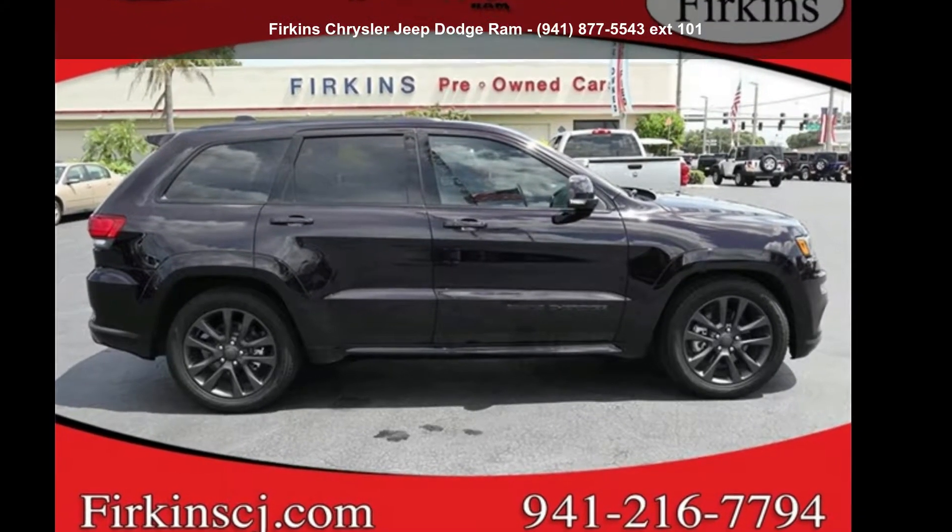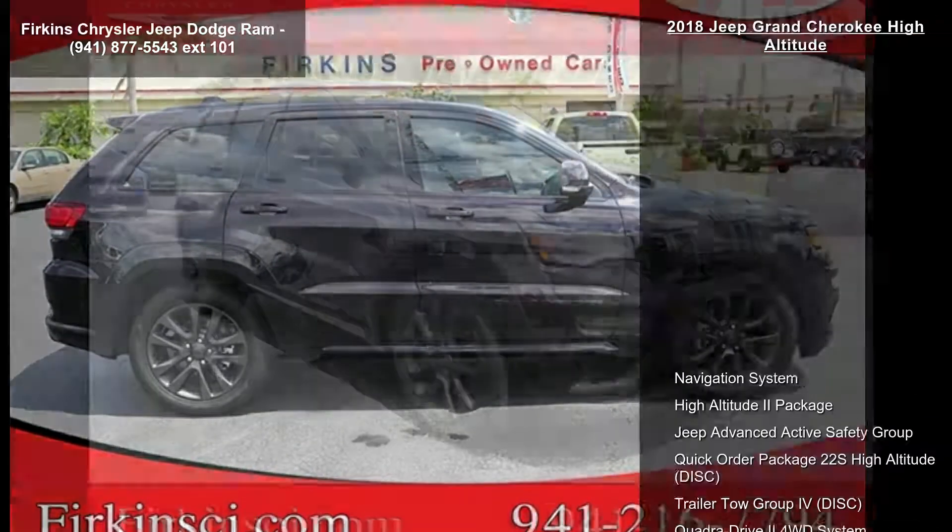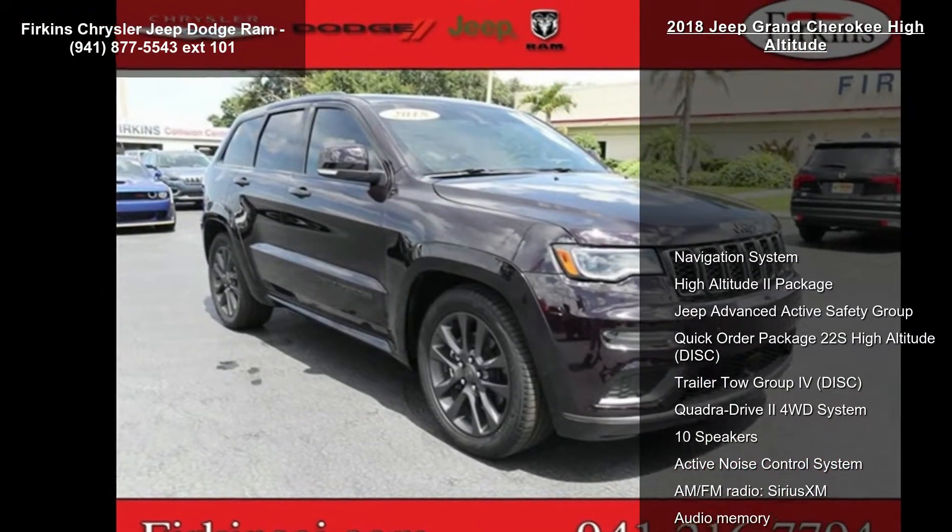Check out this Jeep 2018 Grand Cherokee High Altitude. This may be the set of wheels you've been looking for.